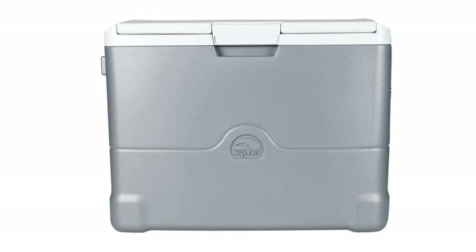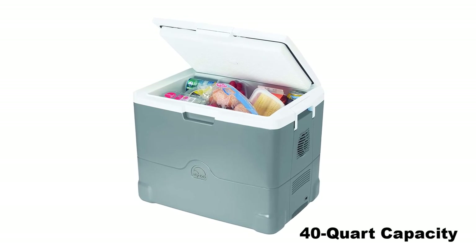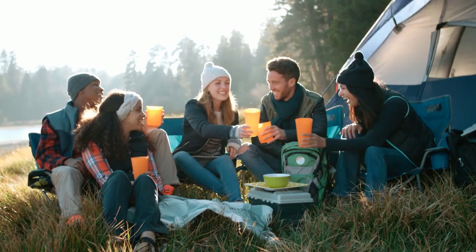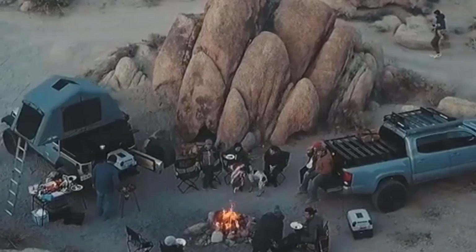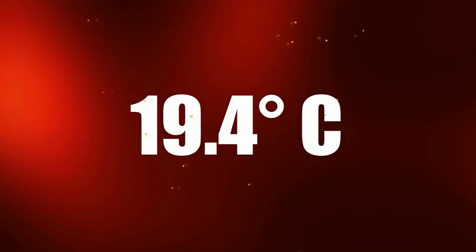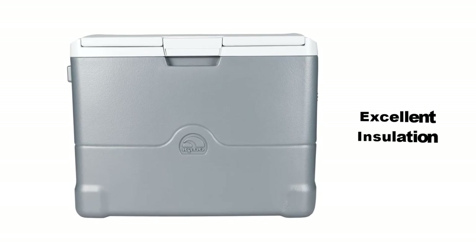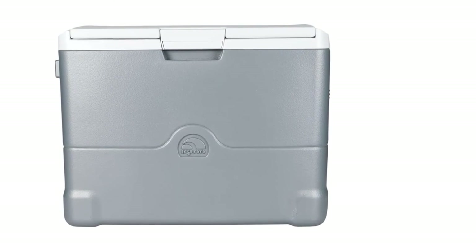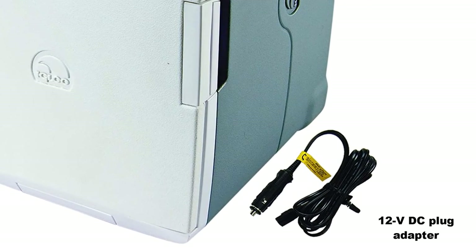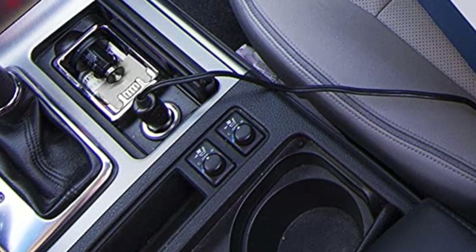The Igloo Iceless Thermoelectric Cooler is among the best electric coolers from this company. It has a 40-quart capacity, meaning you can pack food for a large group for a week-long trip. It's perfect for adventure and for those who spend a lot of time on the road. This cooler is made of polypropylene, which allows it to easily maintain the temperature you want even when outside temperatures are notably high. This material offers excellent insulation so minimal heat flows inside the unit. Like most coolers on this list, it has a 12V DC plug adapter and can plug directly into your car's 12V/24V supply outlet.